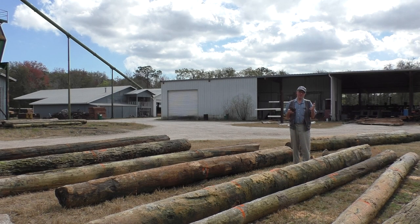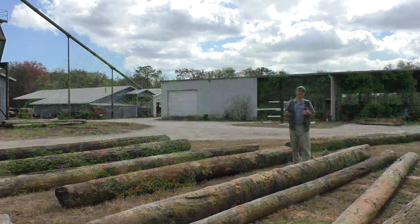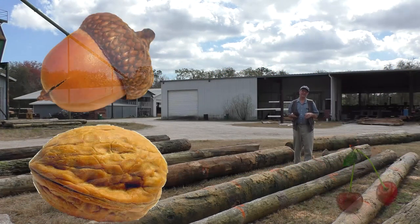We'll simply state it: hardwoods come from angiosperm trees. They're deciduous, broad-leafed, and they lose their leaves annually. Their seeds come encased in a nut.